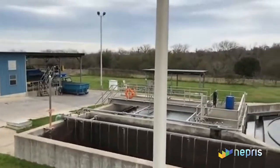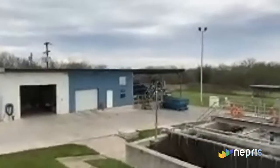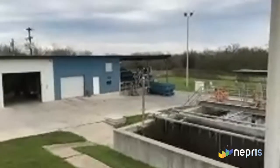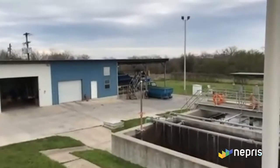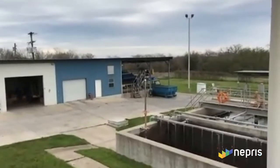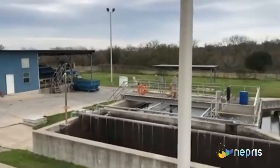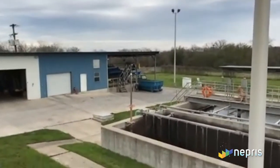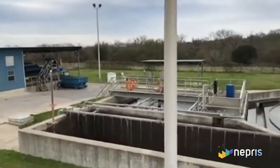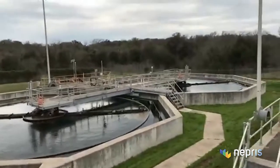From there, it'll go on to Plum Creek. The sludge on the bottom of the clarifier gets further treatment — an aging process — before going to final disposal. It gets removed and hauled off in that blue box, and our sludge is sent for further composting and use as fertilizer for yards, as Cindy mentioned.